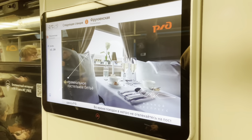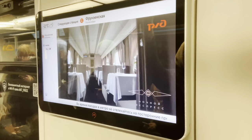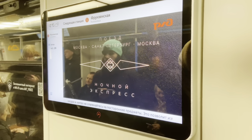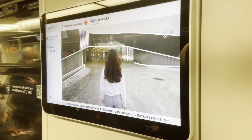There is a TV in the station where you can watch programs, adverts, and upcoming vocational events that are going to be happening in the city of Moscow.